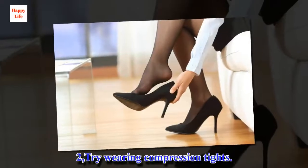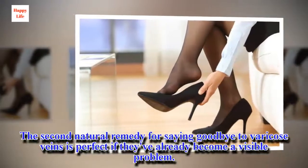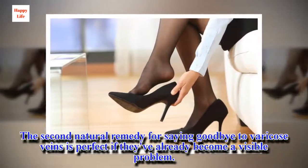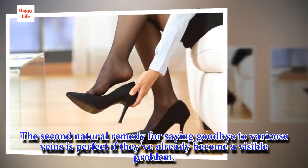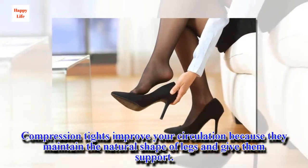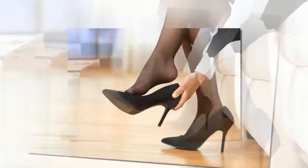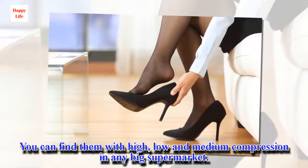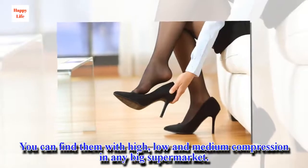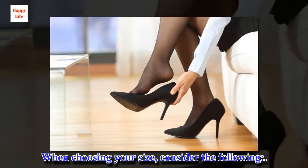Number two: try wearing compression tights. The second natural remedy for saying goodbye to varicose veins is perfect if they've already become a visible problem. Compression tights improve your circulation because they maintain the natural shape of your legs and give them support. You can find them with high, low, and medium compression in any big supermarket. When choosing your size, consider the following.